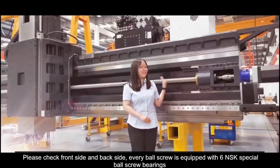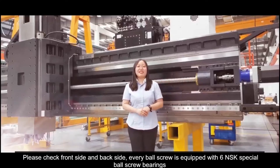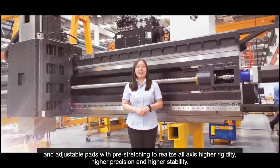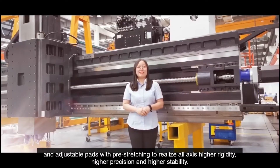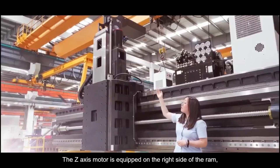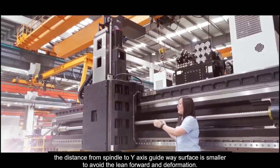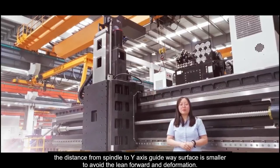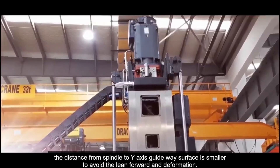Please check the front side and back side. The ball screw is equipped with 6 NSK bearings and adjustable parts with bracing to realize higher rigidity, precision, and stability on all axes. The Z-axis motor is equipped on the right side of the RAM. The distance from the spindle to the Y-axis guideway surface is minimized to avoid leaning forward and deformation.